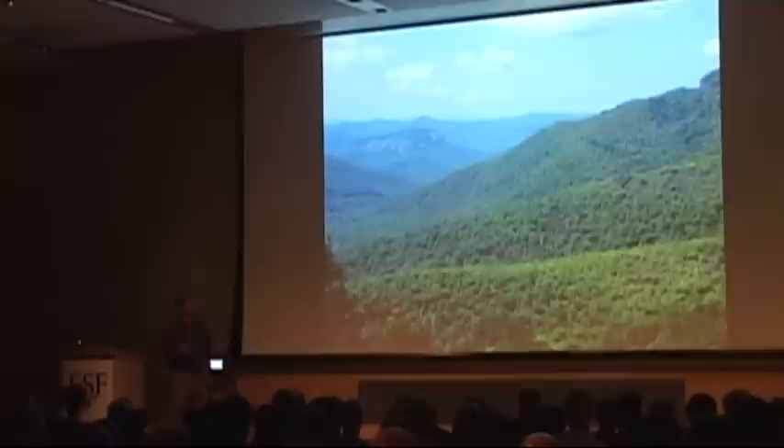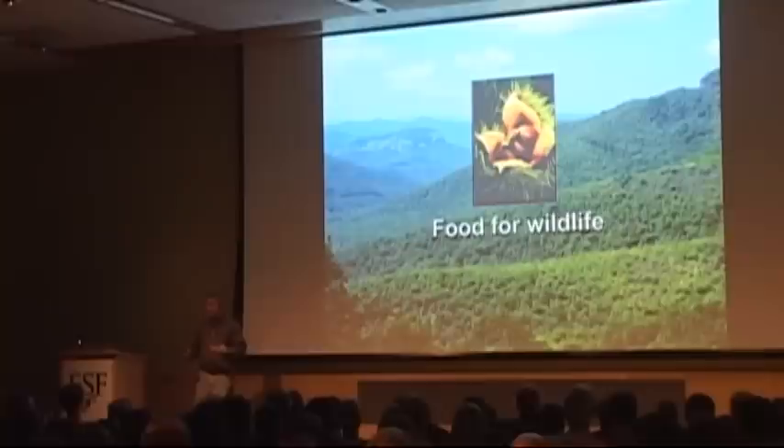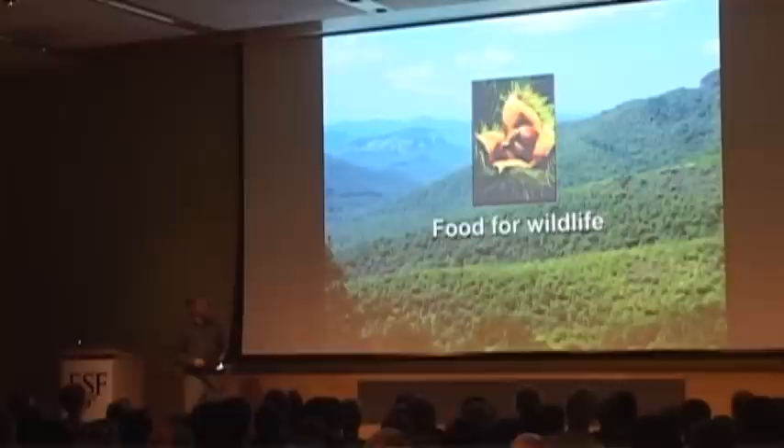Let's start with why the American chestnut was so important. It was a truly keystone species in the forest, meaning that many different organisms were reliant on it. It produced a very stable mast crop — a nut crop — much more stable than other trees that have since replaced it. It was a very nutritious crop and very consistent from year to year. Oaks that have replaced chestnut have very inconsistent nut crops; sometimes they're good, sometimes they're bad, and that plays havoc with wildlife trying to fatten up for winter.